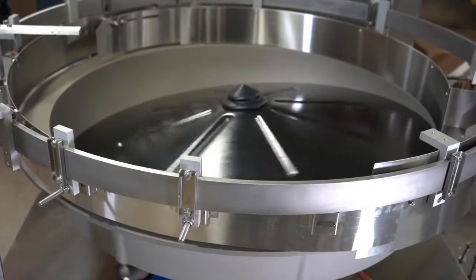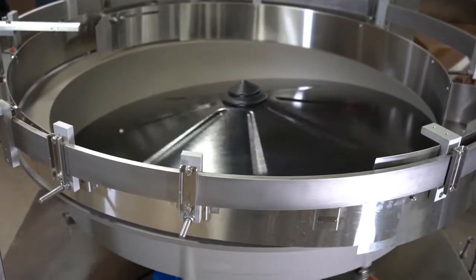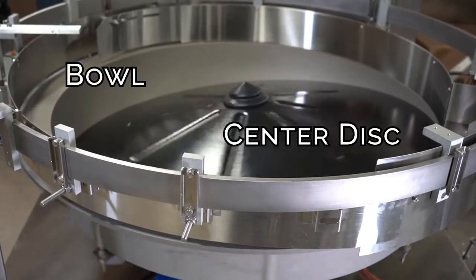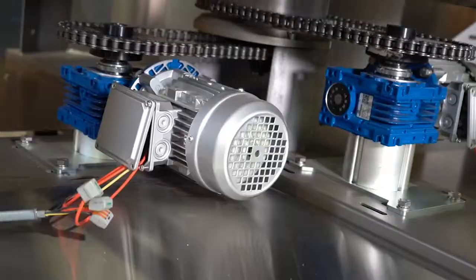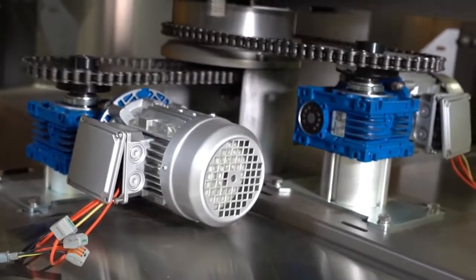Each system is typically constructed of a combination of stainless steel, aluminum, and ABS plastic, and utilizes a center disc and bowl — both rotating to impart the ideal amount of centrifugal force for the application at hand. Below, a motor drives the rotation through a series of gears and chains, with options for variable frequency drives for which the bowl and disc have independent motors.